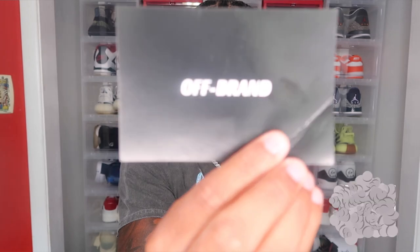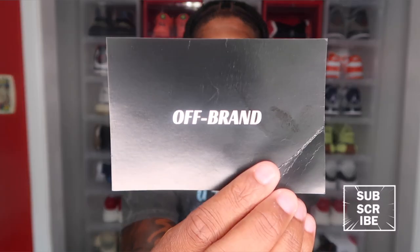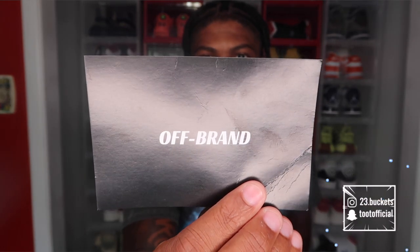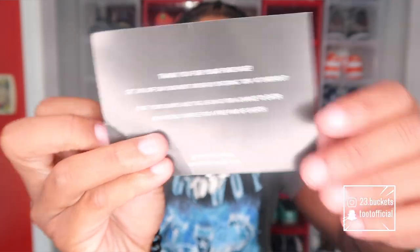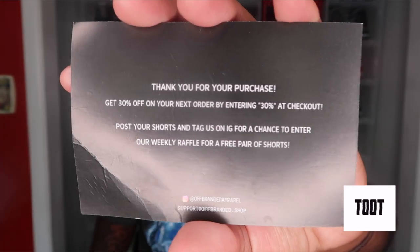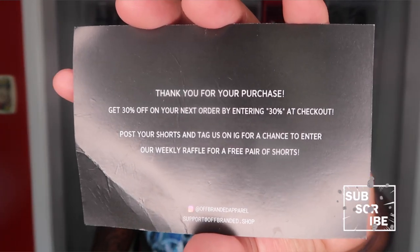I'm going to open one of these up. This pair's got a little card in it with their logo on the front. On the back it says 'Thank you for your purchase' and there's a discount code for 30% off. I'm gonna let y'all have this — y'all can pause it and read it. So if you're watching this, I just hooked y'all up with a discount code. 30% off, so go use it.